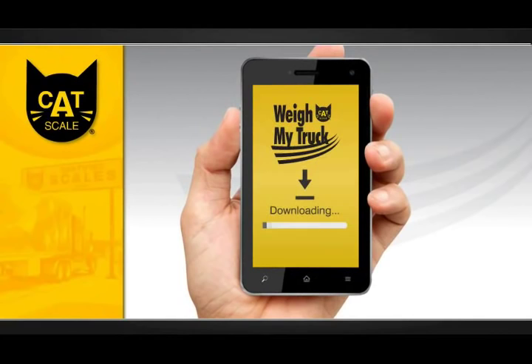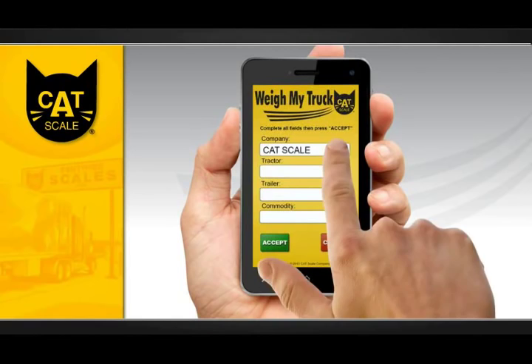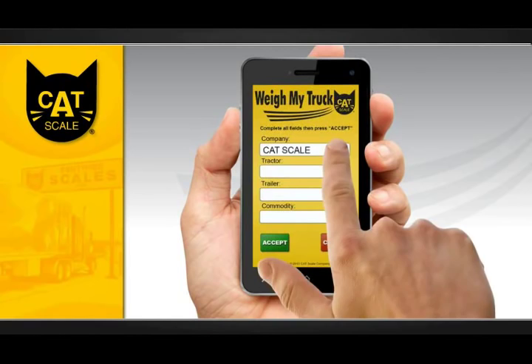Simply register at WeighMyTruck.com and download the app to your smartphone. The more information you provide — such as company name, truck number, and trailer number — the faster your weigh will go, so be sure to include as much as possible.